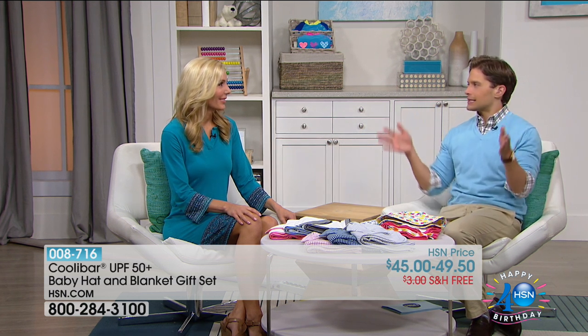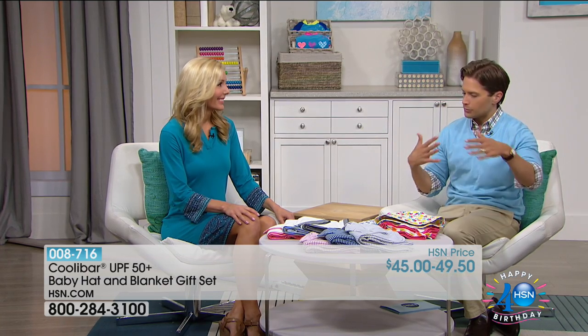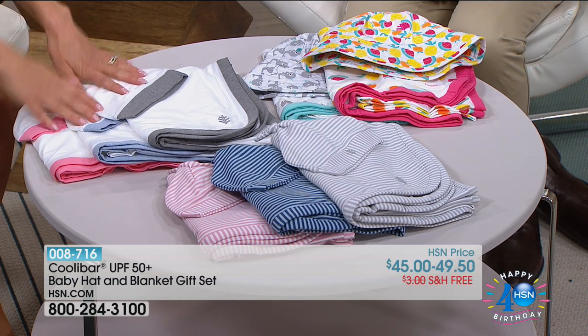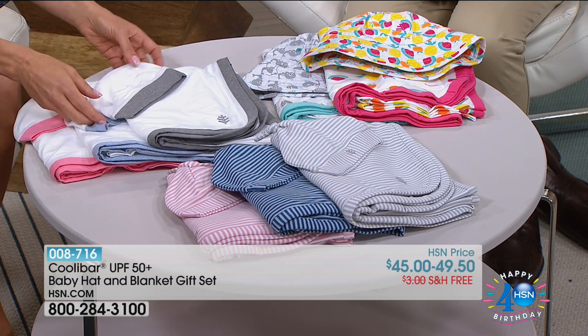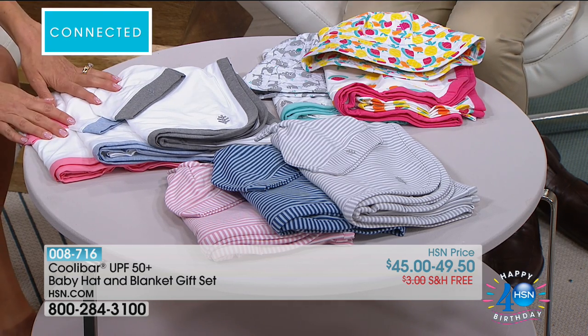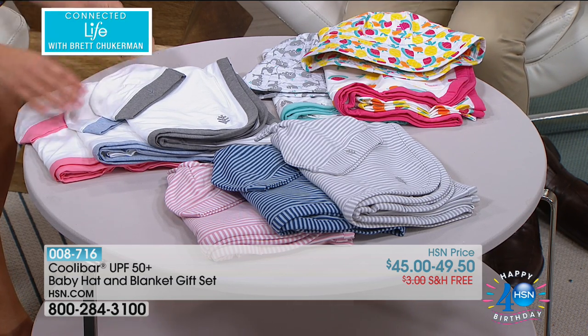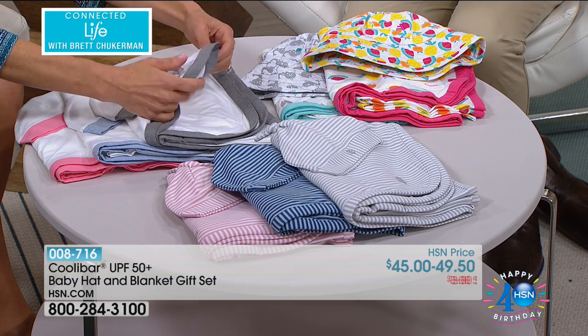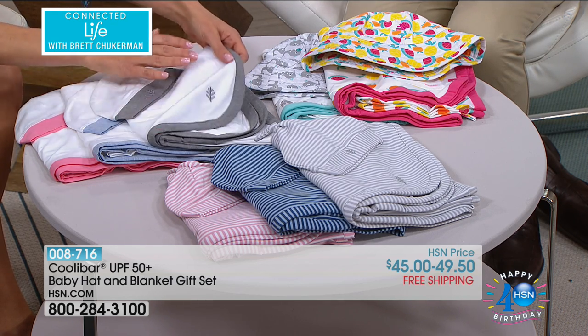For some of you, maybe sizing is an issue, or making sure it's comfortable — you're concerned about that. So Kool-A-Bar has actually got the perfect gift set. You get a blanket and a hat to go along with it. This is my number one baby gift to give. In fact, I gave it to myself when I had my daughter. This is what I bought for her.